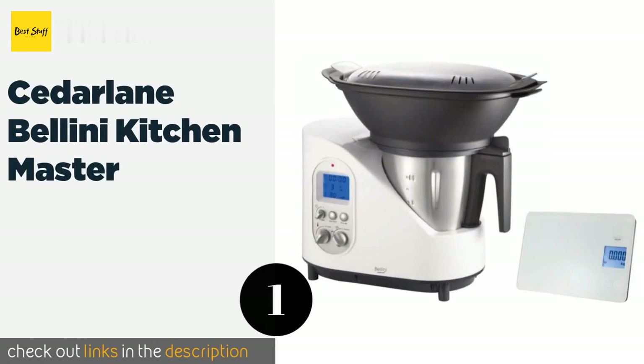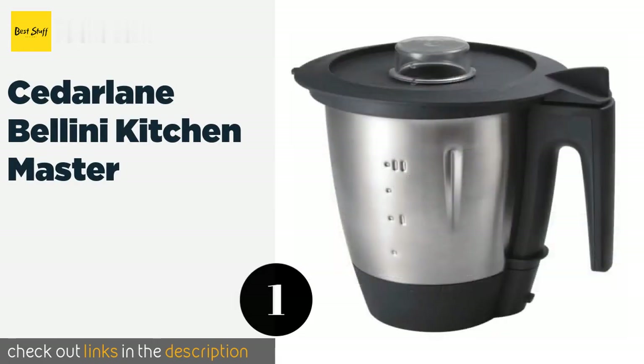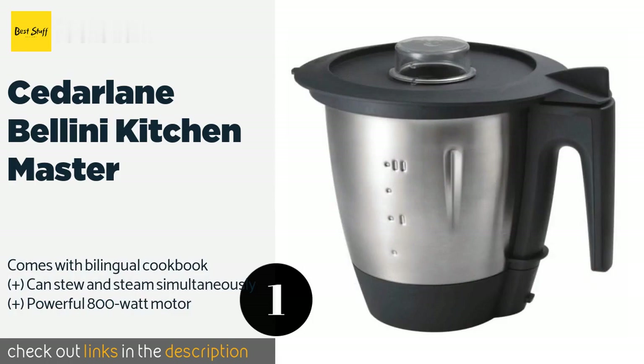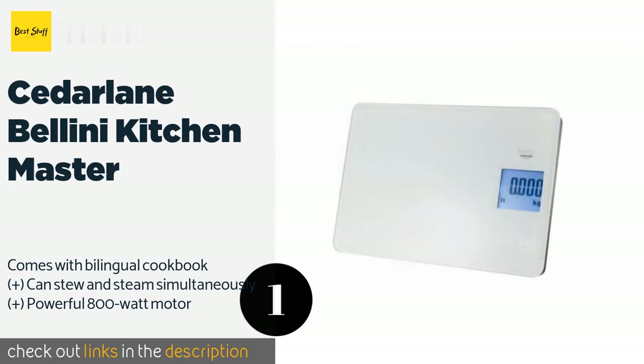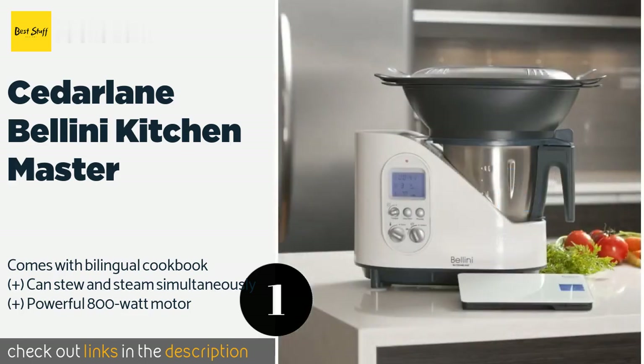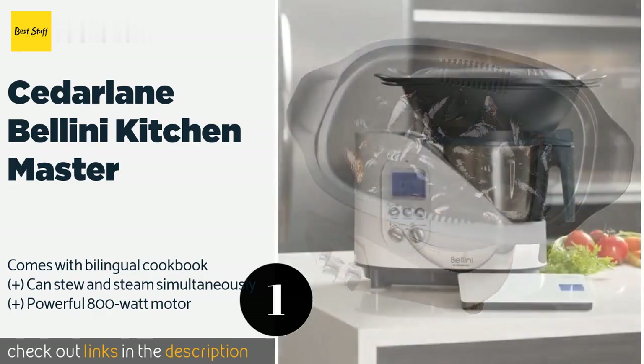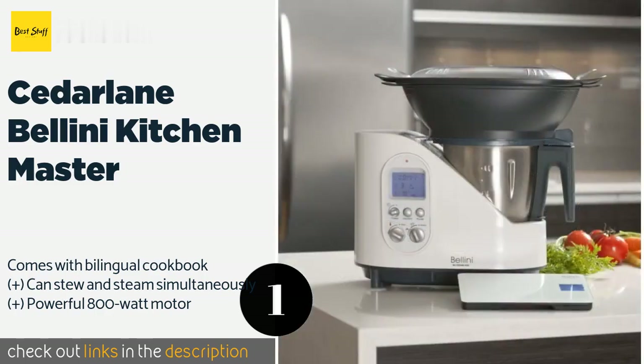The number one is the Cedar Lane Bellini Kitchen Master. Capable of single-handedly producing an impressive range of dishes from savory goulash to creamy custard, the Cedar Lane Bellini Kitchen Master can turn raw ingredients like crunchy tubers and hearty cuts of meat into mouth-watering meals. The price is around $399 — check out the product link in the YouTube description below.